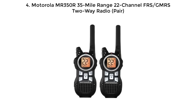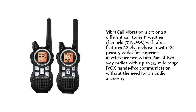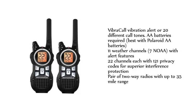Number 4: Motorola MR350R 35-Mile Range 22-Channel FRS/GMRS 2-Way Radio Pair. Features Vibra Call vibration alert or 20 different call tones, 11 weather channels — 7 NOAA with alert features — and 22 channels each with 121 privacy codes for superior interference protection. Pair of 2-way radios with up to 35-mile range, iVOX hands-free communication without the need for an audio accessory.